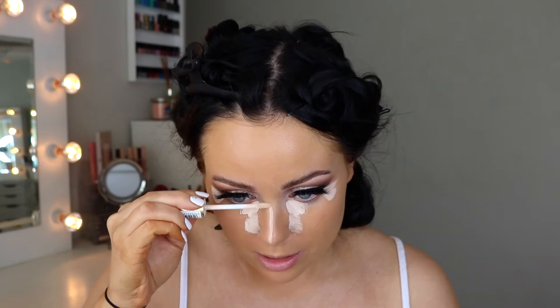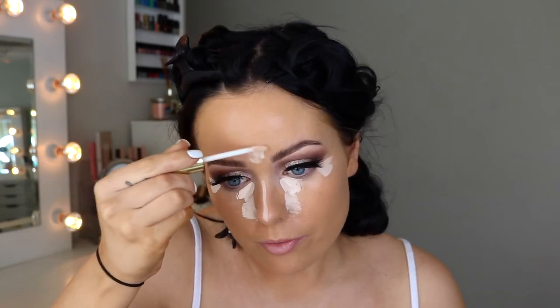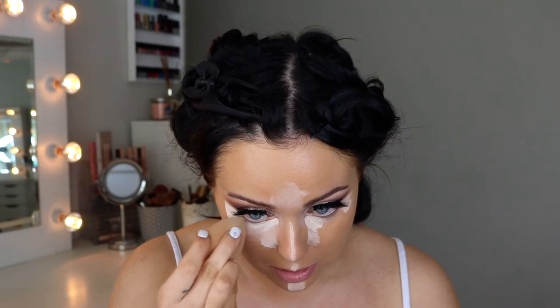Going back in with that same concealer. On a normal day I just pop it in the corner here and here, but because I want a bit of extra coverage today I'm pulling it down the side of my nose, taking it all the way down the centre of the nose, forehead, cupid's bow and chin. I like to blend out the under eye like this and then kind of leave it in this shape so it has a bit of extra time to set in place, then I'll go back in and blend it out a bit later.